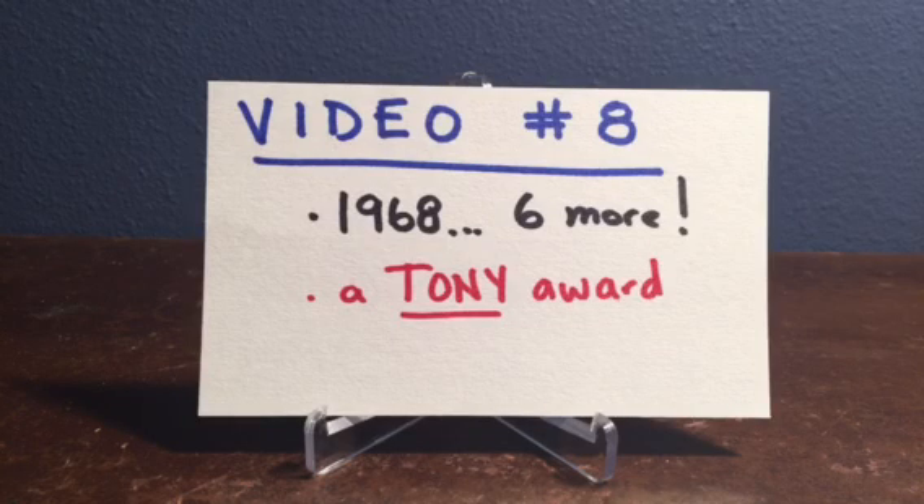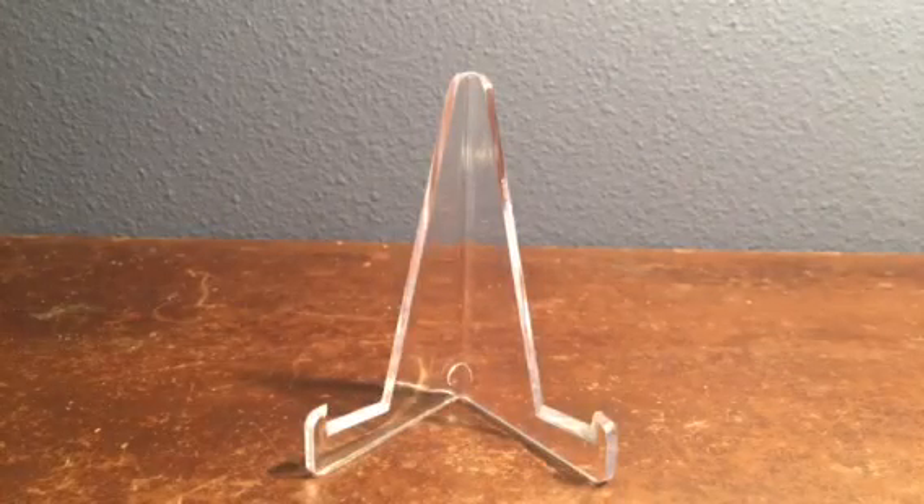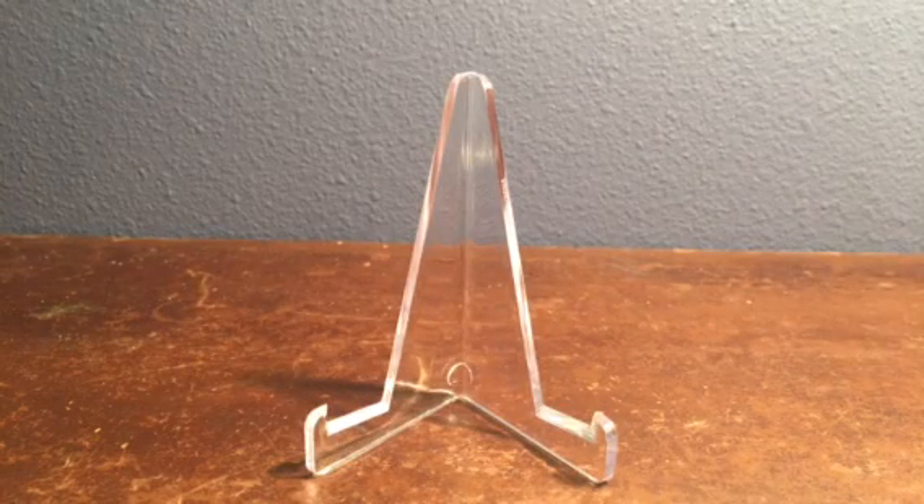Hey everyone, back with video number eight. Two updates today on the 1968 Topps baseball set — we're going to add six more cards, and I've got a Tony Award to hand out. Let's check out those '68 high numbers.